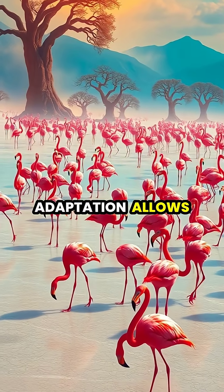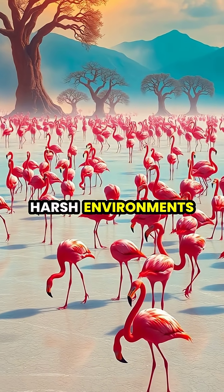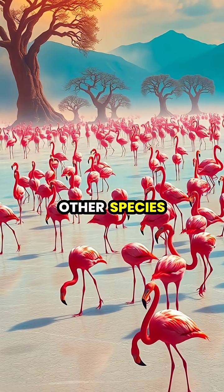This elegant adaptation allows flamingos to thrive in harsh environments like salt flats and alkaline lakes where few other species can survive.